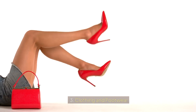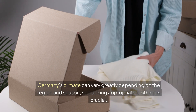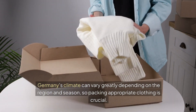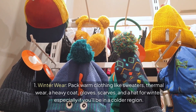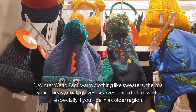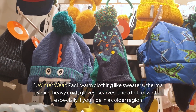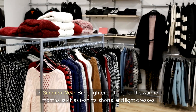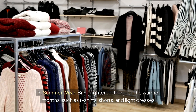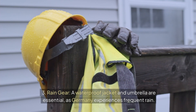3. Clothing and Footwear. Germany's climate can vary greatly depending on the region and season, so packing appropriate clothing is crucial. For winter, pack warm clothing like sweaters, thermal wear, a heavy coat, gloves, scarves, and a hat, especially if you'll be in a colder region. Bring lighter clothing for the warmer months such as t-shirts, shorts, and light dresses. A waterproof jacket and umbrella are essential as Germany experiences frequent rain.